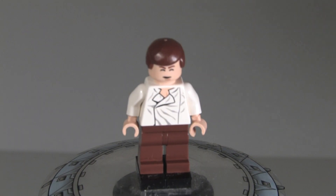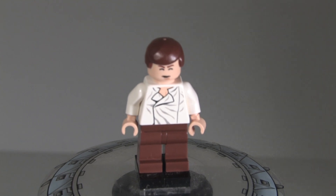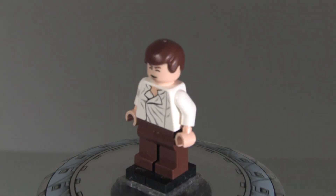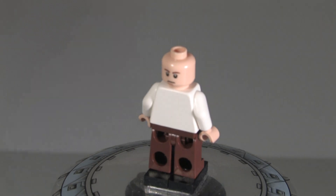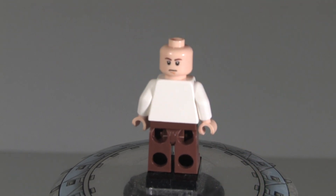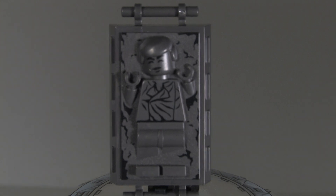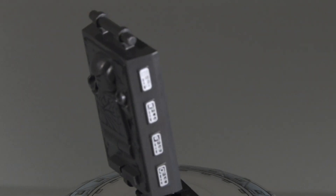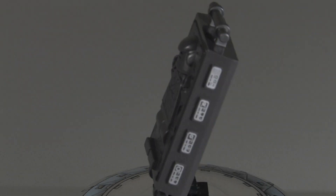Up next we got Han Solo. He's got his shut eyes, a pretty nice torso, and just regular brown legs. He's not really different from the Han Solo in the Slave I set except for this face. He does have a double-sided face — an angry or grumpy face on one side. Han Solo's carbonite is also not different from the Slave I version. You can fit Han Solo inside, which is a nice playability feature, and there's nice printing on the sides.